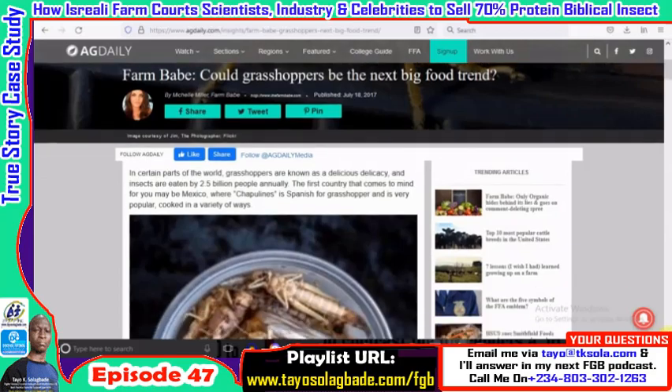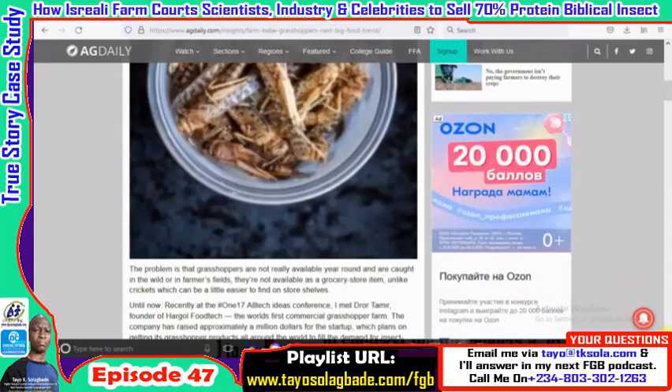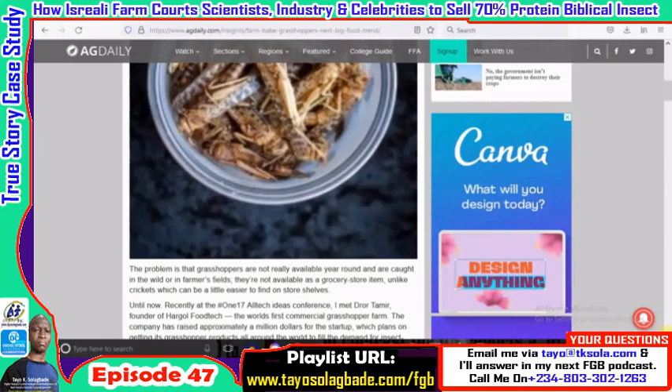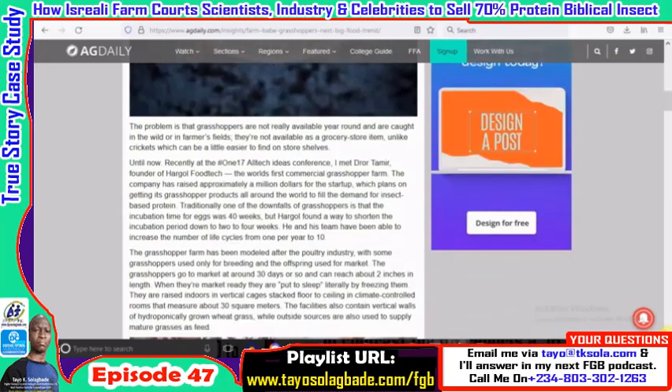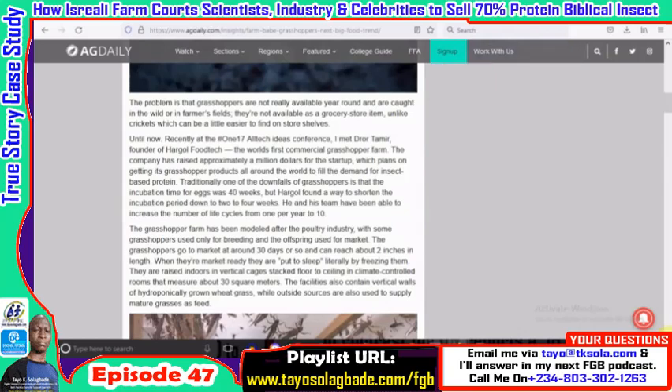In Mexico, grasshoppers are called chapulines — the Spanish word for grasshopper — and they're cooked in a variety of ways. As I'll show in this video, there are communities across the world that eat grasshoppers. I'm focusing on two African countries: Nigeria, specifically Maiduguri, where it's consumed as a delicacy, and there's a woman who was interviewed who has sent her children to university by selling fried grasshoppers.